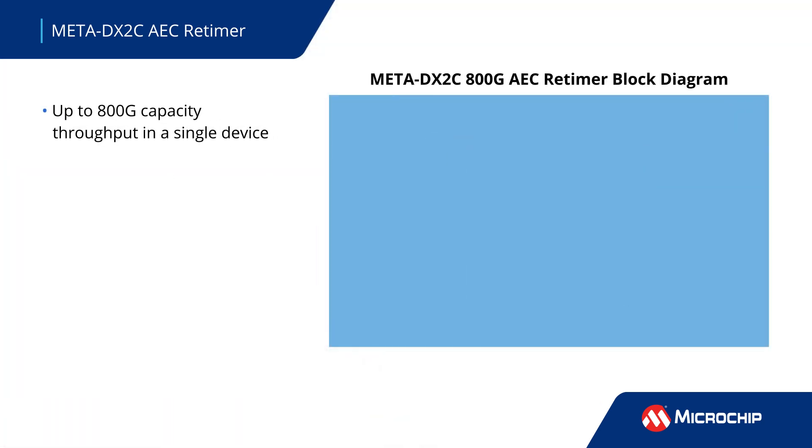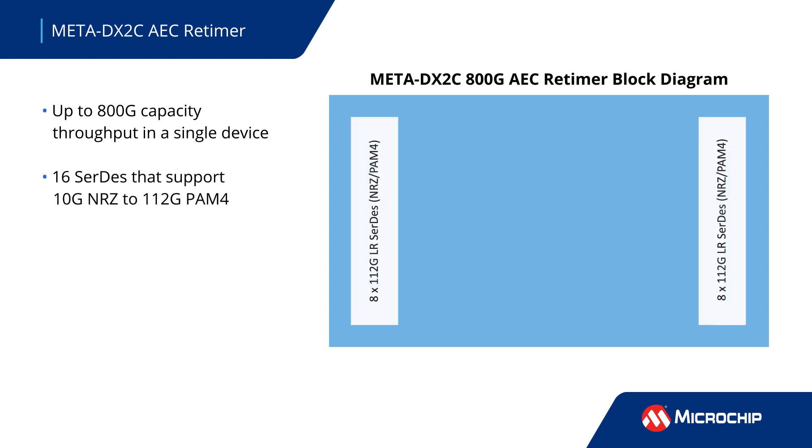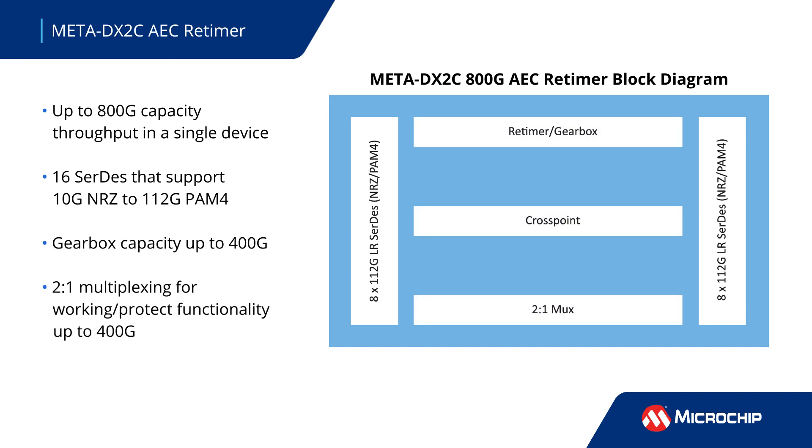Meta DX2C supports up to 800 gigabit per second retiming capacity. It integrates 16 long-reach-capable 112 gigabit per second SerDes that support up to 40 dB loss channels to enable longer and thinner cables. It also provides up to 400 gigabit per second capacity for gearboxing and 2-to-1 multiplexing.